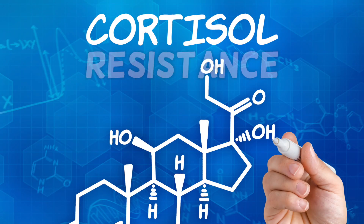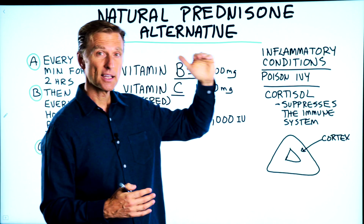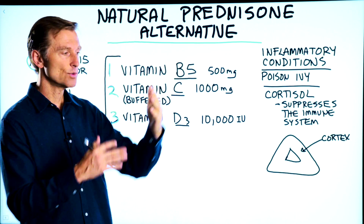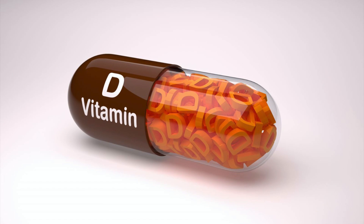If you have cortisol resistance — basically a situation where cortisol is really high but the receptors have downgraded so it doesn't work anymore — vitamin D can greatly help you reset that.